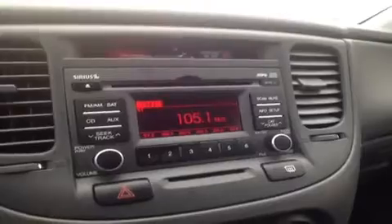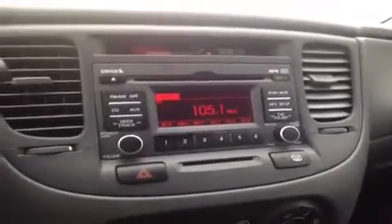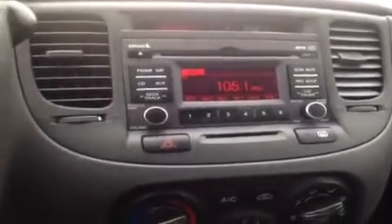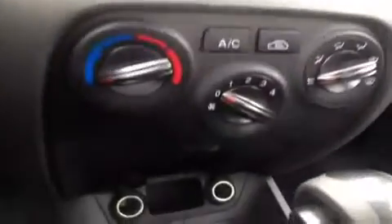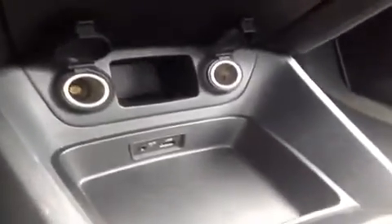We're here in the driver's seat and I have a ton of great features for you. Starting with the CD player, which is MP3 compatible, FM AM radio, Sirius satellite radio, as well as AC. Down below we have dual power outlets on the bottom of that.